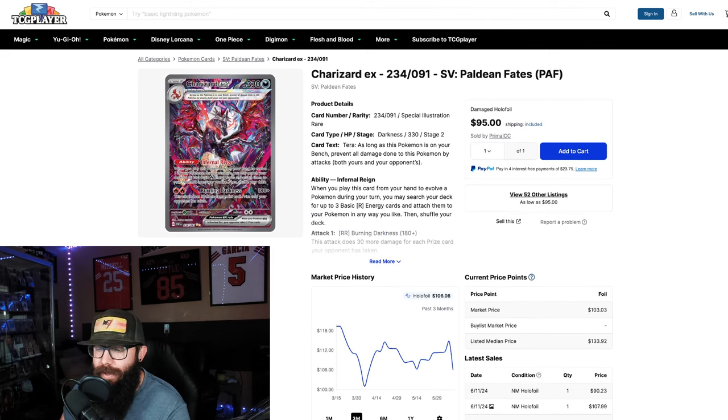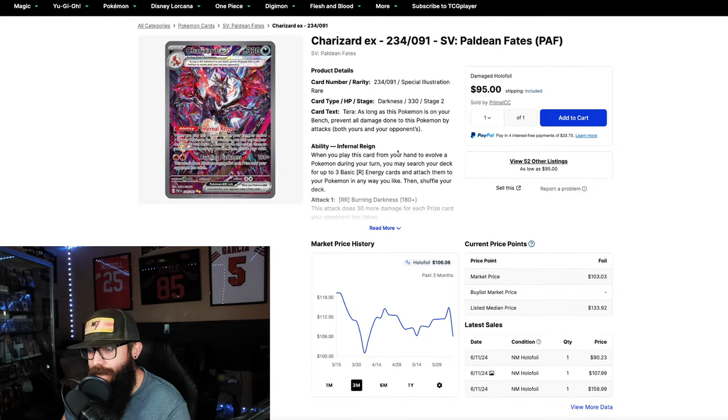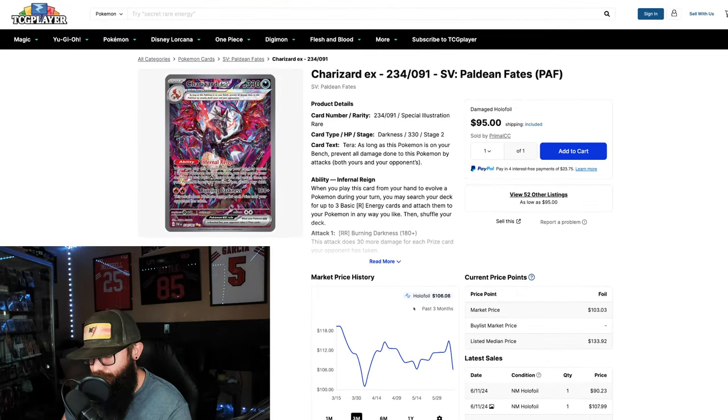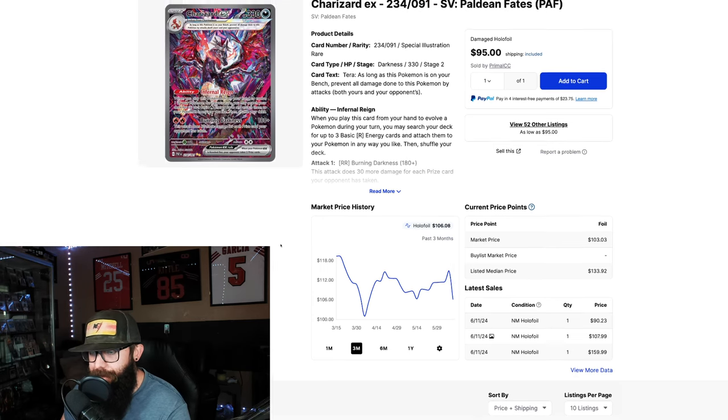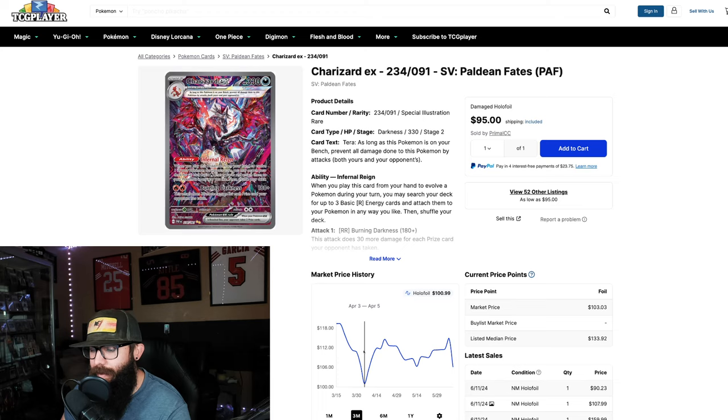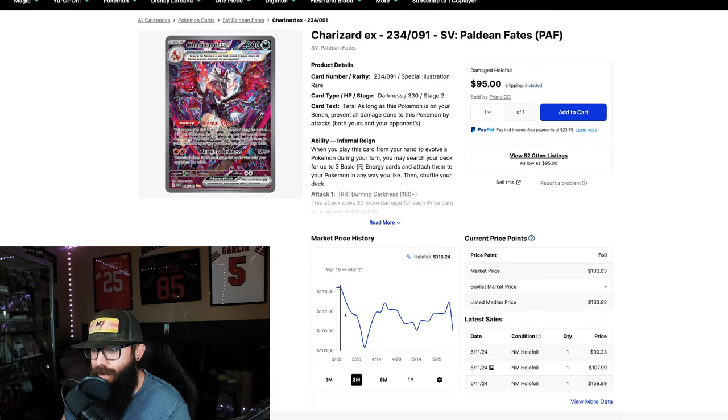These are just my opinions — I'm just trying to share them and be a little transparent. Next up is the Paldean Fates specialty set Charizard — a chase card. A lot of people don't like this artwork; I do personally. Looking at the chart, it's very different from what we were seeing with Sword and Shield: from $119-$120, down to $100, down to $114, down to $106 — a bit more consistent in a rough price range.